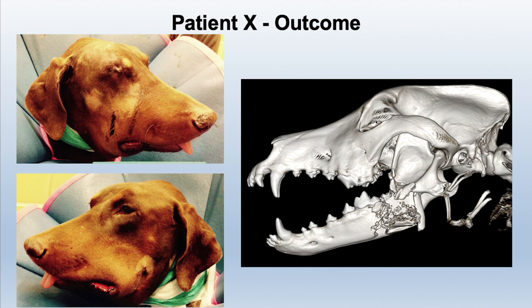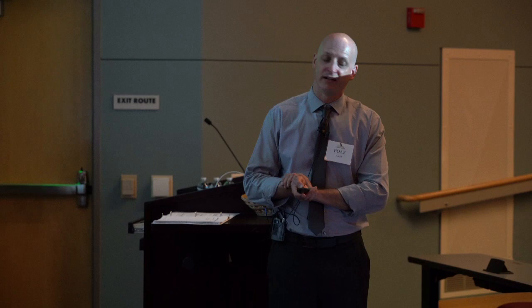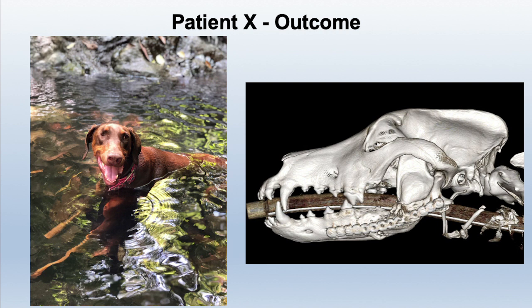Patient X: if you remember those horrible images, the bullet went from the eye into the lower jaw. I'm not going to disclose where she is now — it's very private and very painful for everybody involved. But I can tell you that I received an email from the new owner a few months ago. And that — I mean — it doesn't get better than this.